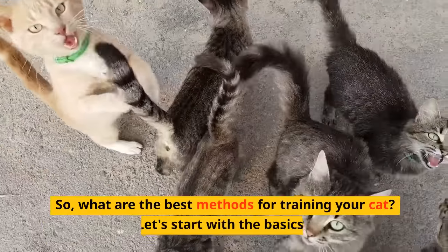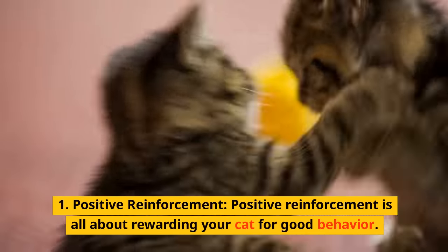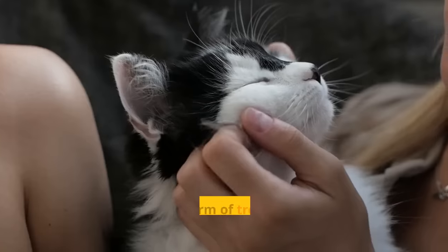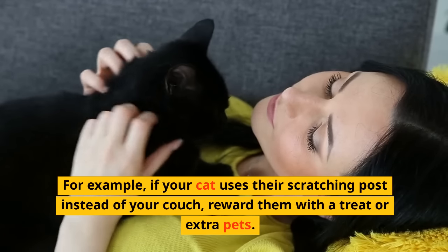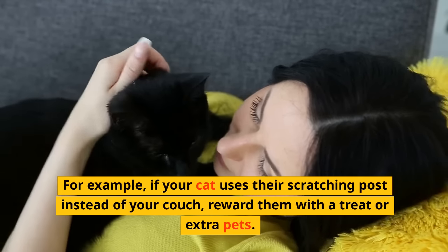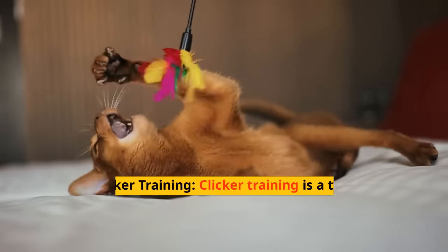So, what are the best methods for training your cat? Let's start with the basics. Number one: Positive Reinforcement. Positive reinforcement is all about rewarding your cat for good behavior. This can be in the form of treats, praise, or extra attention. For example, if your cat uses their scratching post instead of your couch, reward them with a treat or extra pets. This reinforces the good behavior and makes it more likely that they'll repeat it in the future.